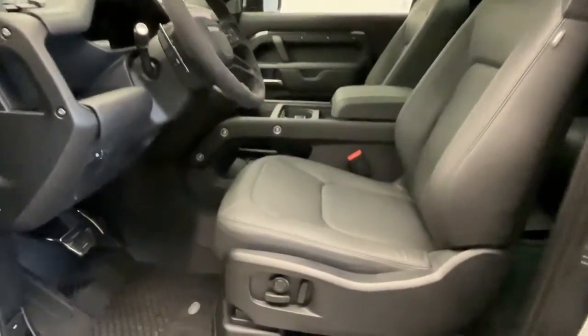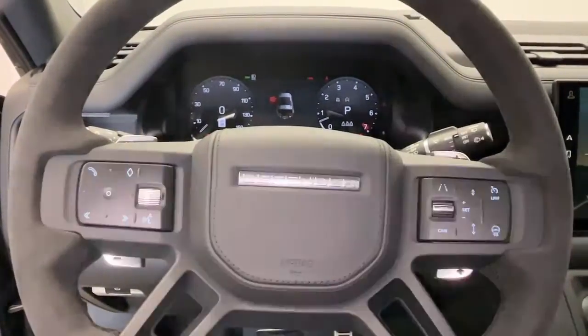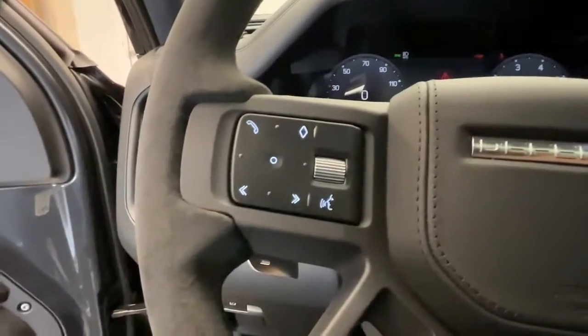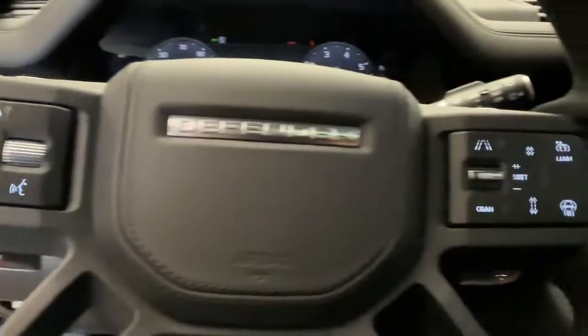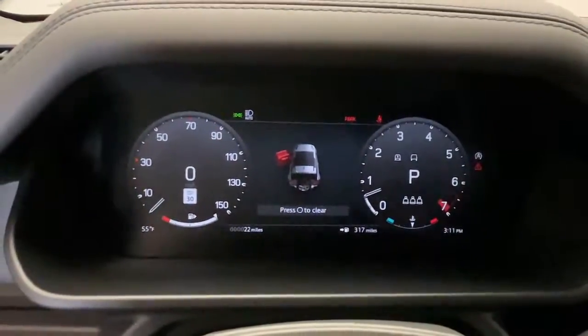The following are some of this vehicle's highlighted options: sun moonroof, navigation system, fog lamps, four-wheel drive, heated rear seat, power passenger seat, heated mirrors, tire pressure monitoring system, power driver seat, rear AC.